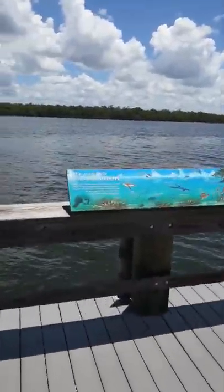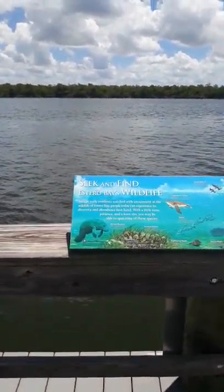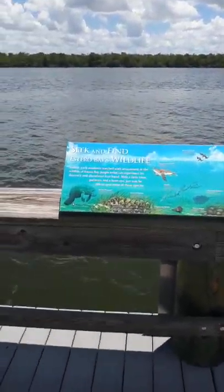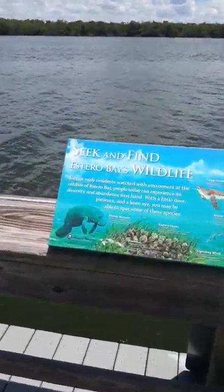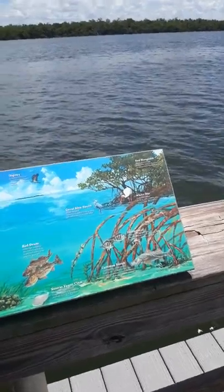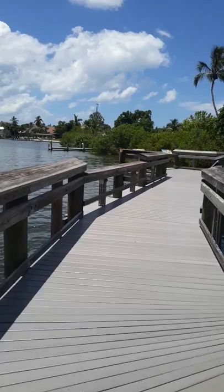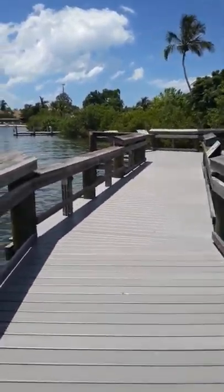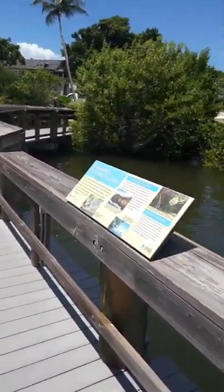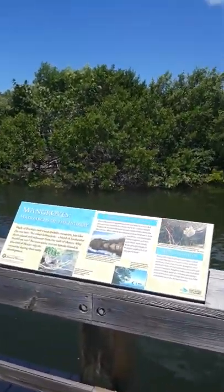They've got little monuments of the sea life that comes and shows up every now and then — you got dolphins, stingrays, manatees. I'm going to try to go into the museum as well and document a few things for you guys to see. So let's continue to walk. I think I've got like six other Indian mounds I've got to go to. This area was used by indigenous people.